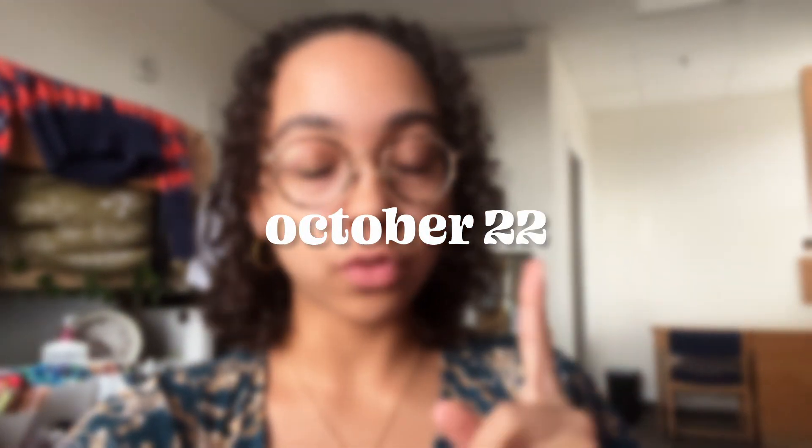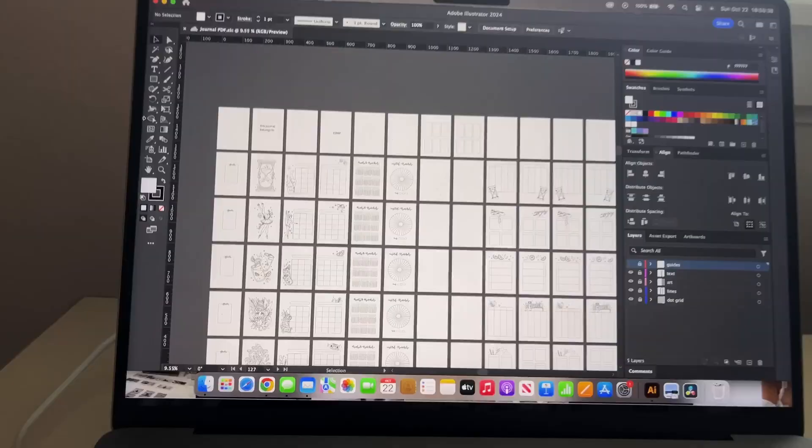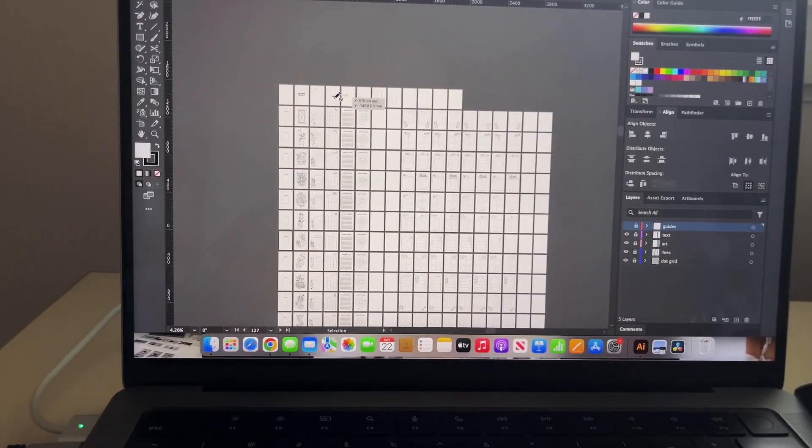It's currently October 22nd. My goal for this journal was to have it sent out to the manufacturer by the end of October, so I really want to get it out before this weekend. I don't know how it's going to happen honestly - I don't want to rush anything and make it sloppy, but I need to get this out as fast as possible so I can launch as fast as possible.